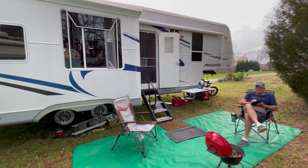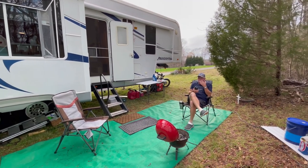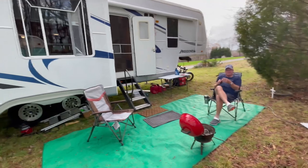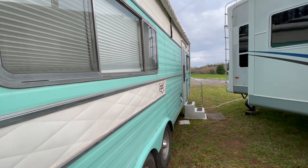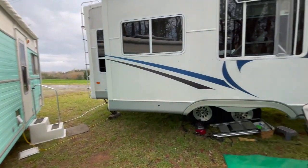We have the generator running because we do not have solar yet. But of course this is our power bank over here. This older rig has lots of solar — yep, lots of solar.